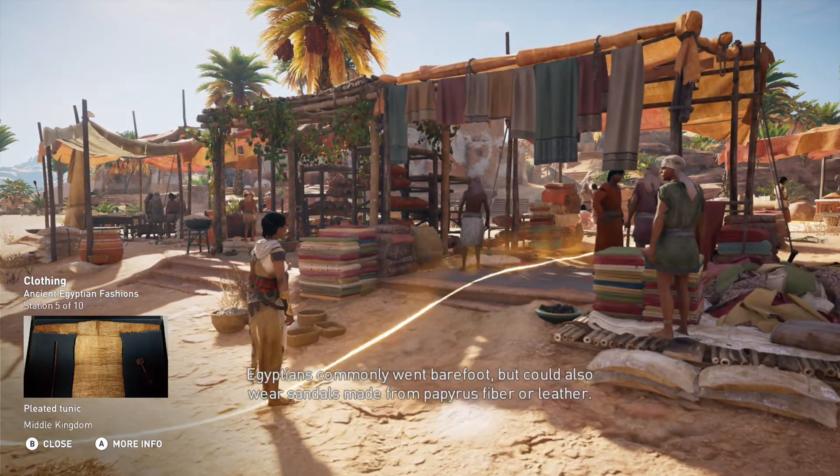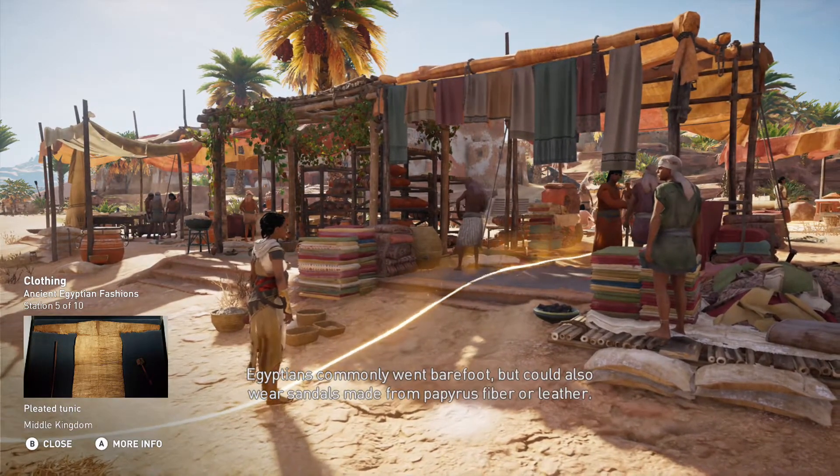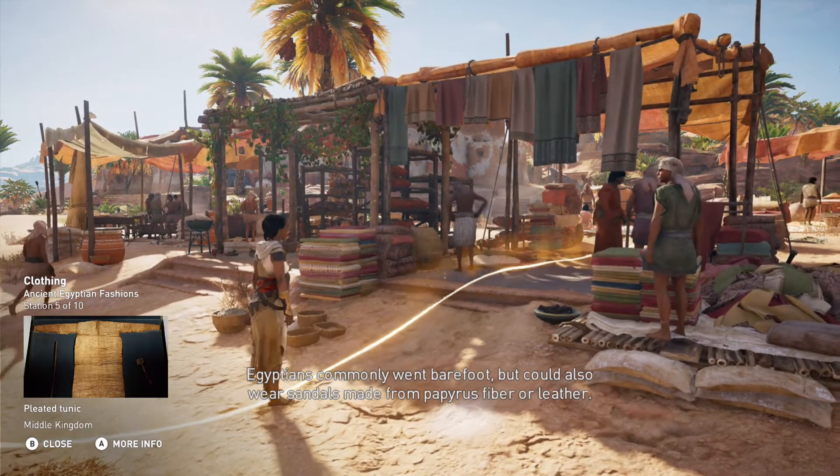Egyptians commonly went barefoot, but could also wear sandals made from papyrus fiber or leather.